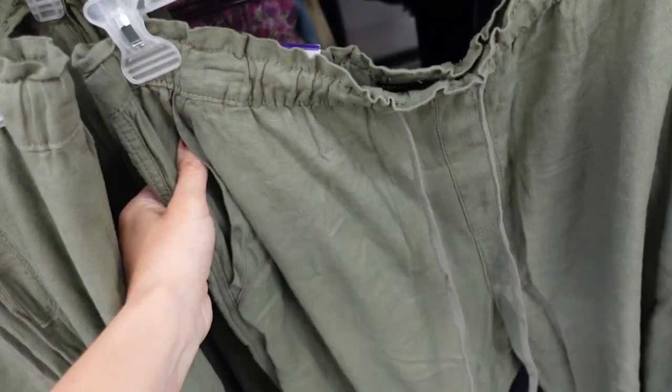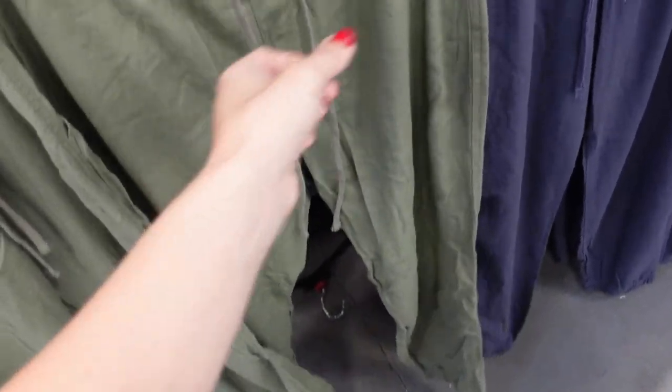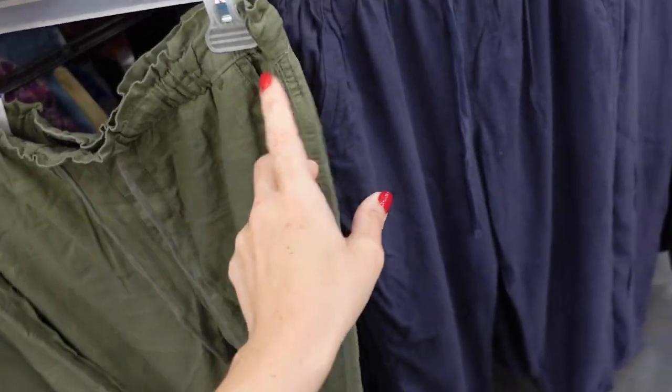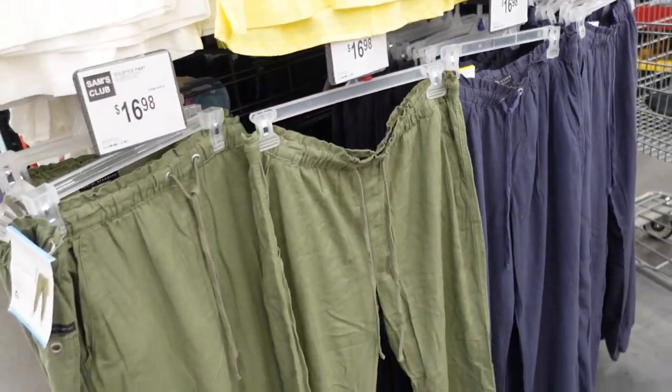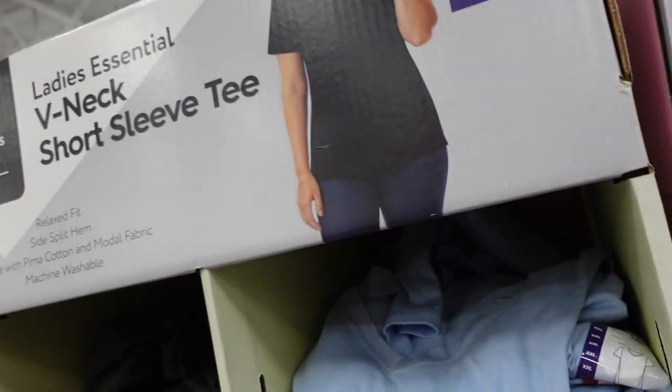Also from Social Sanctuary, these joggers are a linen blend with an elastic waistband and drawstring, side pocket, and a true jogger bottom. Comes in green and blue, and they're $16.98.